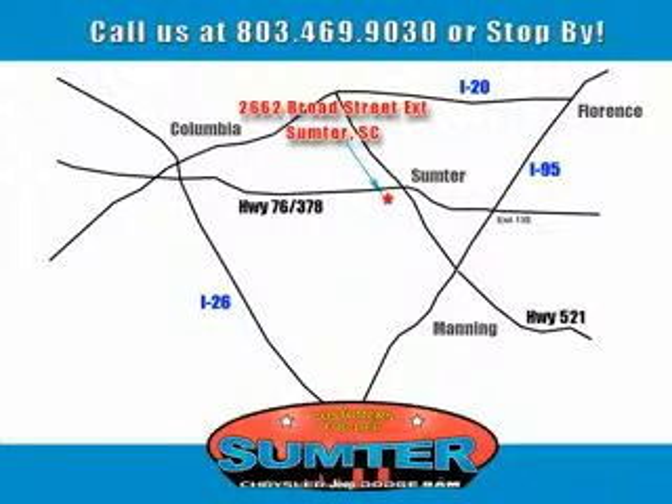Sumter Chrysler Dodge Jeep Ram — here for you today, tomorrow, and beyond. Thank you.